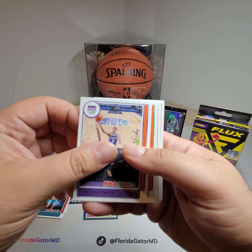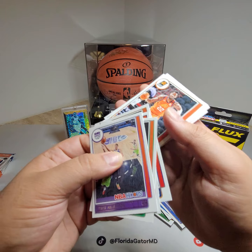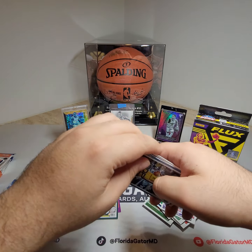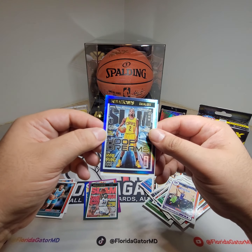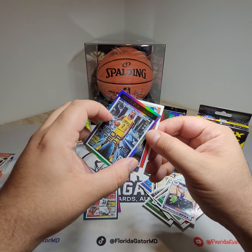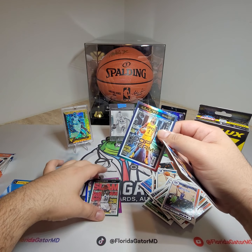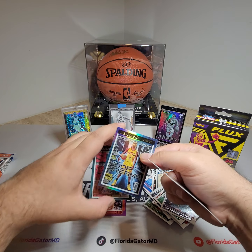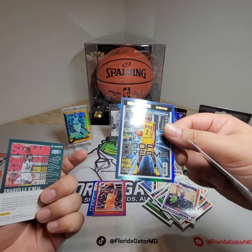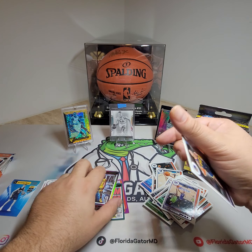Tyrese Halliburton, last year's rookie. Peyton Pritchard. DeAndre Hunter. Now we got a hollow Slam — Kyrie Irving, 2013. That's pretty cool. So you see you get a base Slam and then you can get a hollow one as well with Kyrie Irving right here. Pretty nice. And then the rookie is Juan Toscano-Anderson — pretty nice rookie for the Warriors right now.